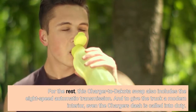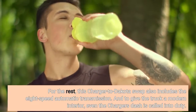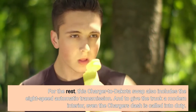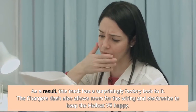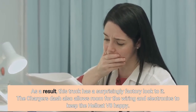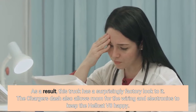For the rest, this Charger-to-Dakota swap also includes the 8-speed automatic transmission. And to give the truck a modern interior, even the Charger's dash is called into duty. As a result, this truck has a surprisingly factory look to it. The Charger's dash also allows room for the wiring and electronics to keep the Hellcat V8 happy.